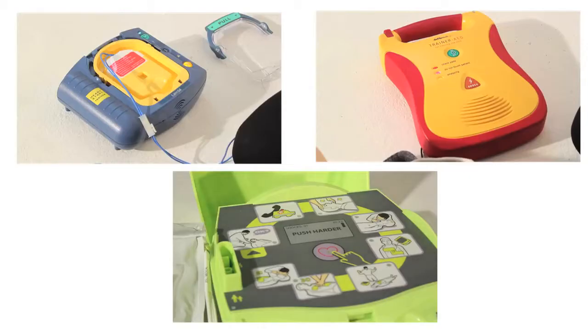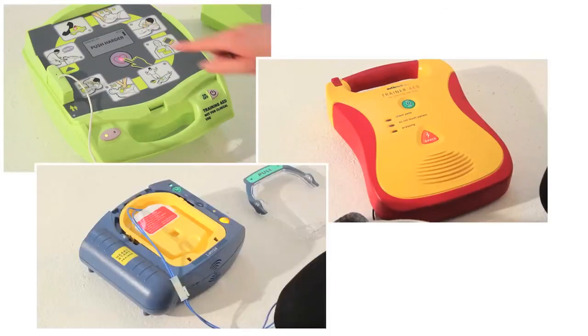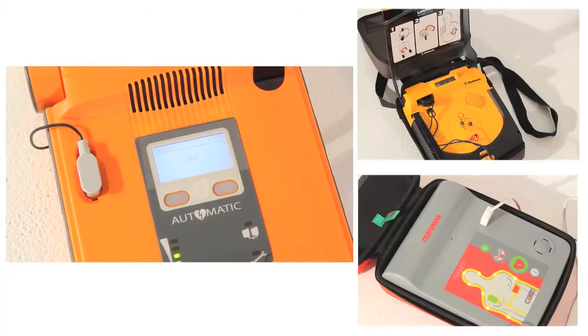AEDs are available in two forms: semi-automatic and fully automatic. The semi-automatic models will inform the user if a shock is required and will instruct the user to press a shock button on the defibrillator. Fully automatic models, however, do not require a button to be pressed — upon identifying the need for a shock, the AED will itself deliver the shock.